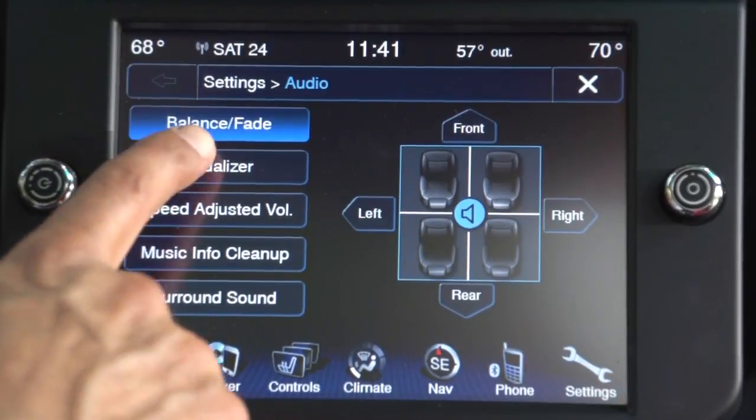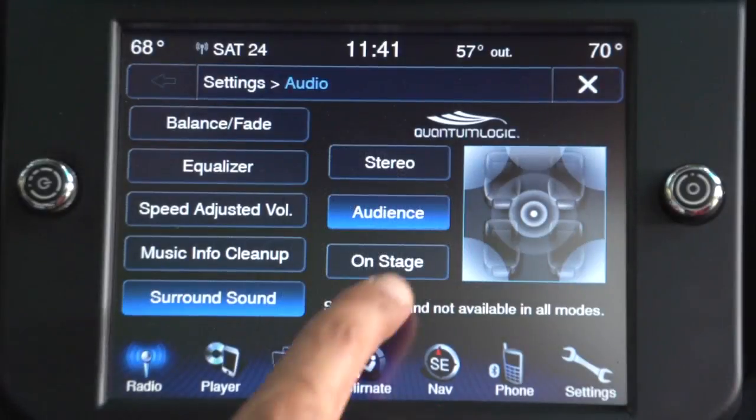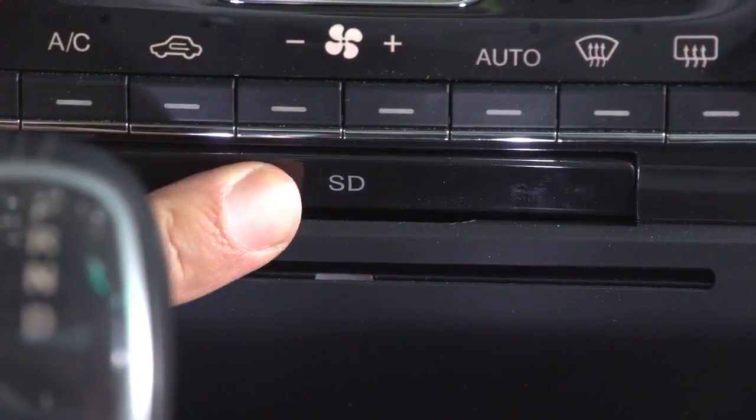There are three audio systems available. We have the full deal — the Bowers and Wilkins 15-speaker, 1,280-watt monster. I always check a sound system to see what it does to make mediocre sources sound good, like highly compressed satellite radio. This one doesn't wow me in that respect. Feed it a good source, like a high-bitrate file on an SD card, and it really comes alive.